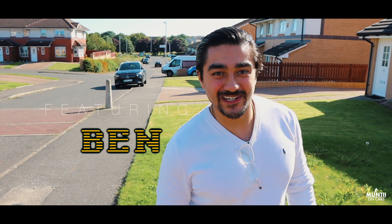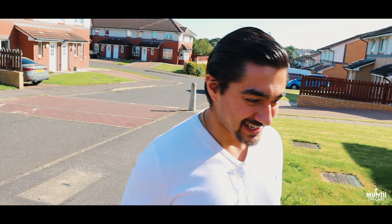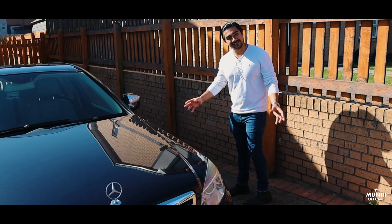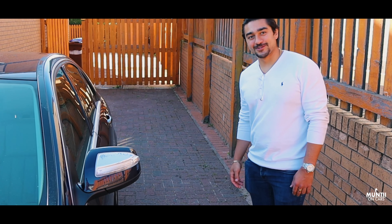I just traveled from Gatwick, literally just got here this morning and traveled into Edinburgh. So for two grand, this car — a 2007 in this condition — the paintwork, the quality of the interior, it's been looked after. For two grand you can't go wrong, it's a no-brainer.